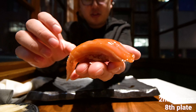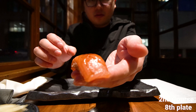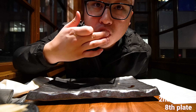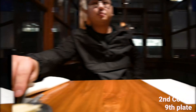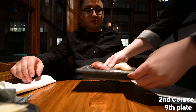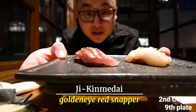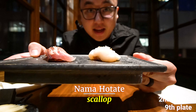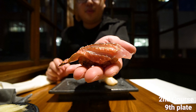Cherry trout — just look at it, guys! Mmm. So we got the marae, smoked marae, torched. And then we got the hotate. Look at the rice, you can see the color of the rice. Beautiful.